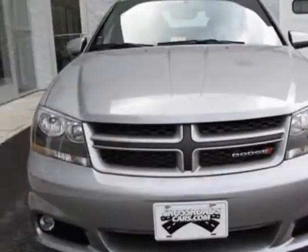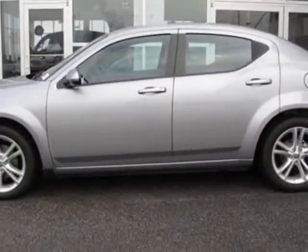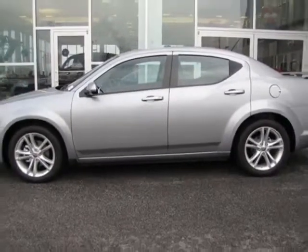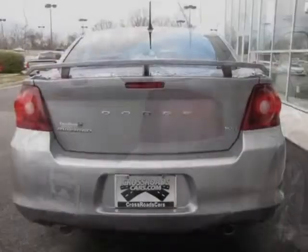This vehicle gets an estimated 21 miles per gallon in the city and an estimated 30 on the highway. This Avenger boasts a 3.6 liter engine and has a 6-speed automatic transmission.